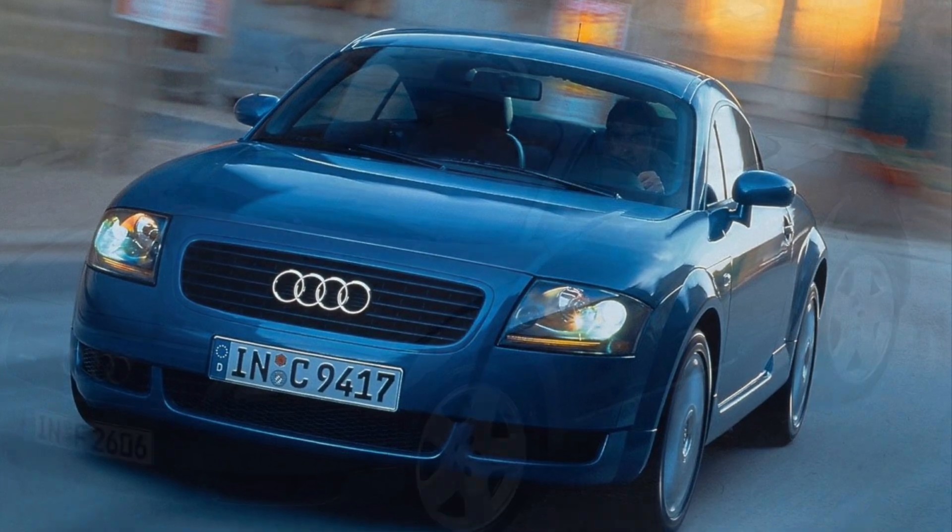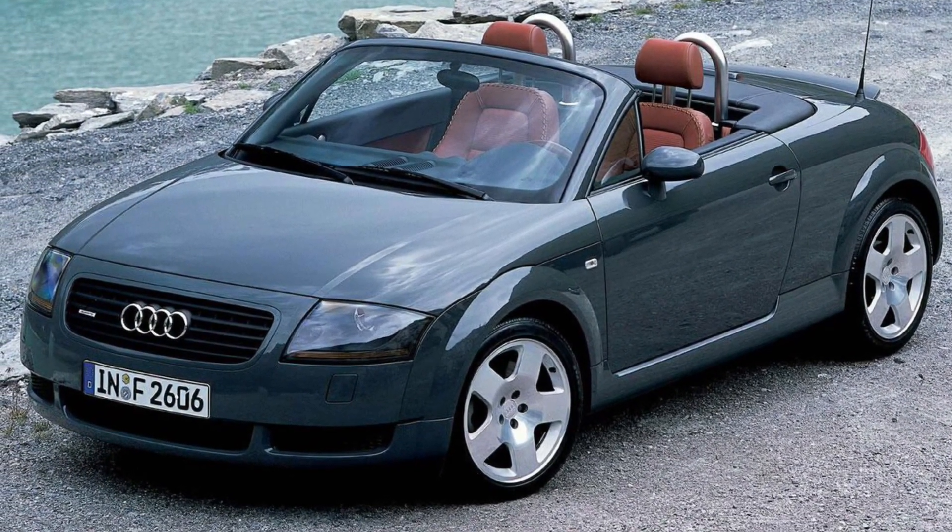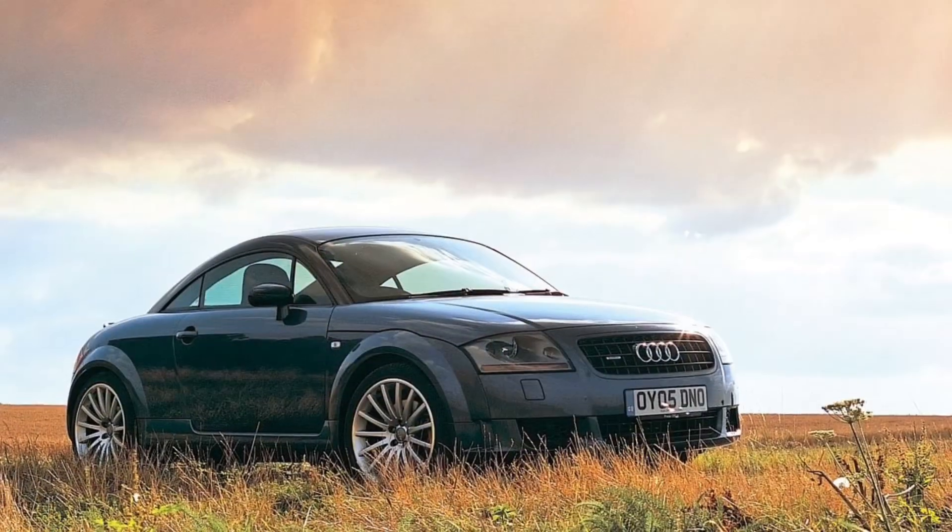The Audi TT is a true icon of the automotive world, combining stunning design, exhilarating performance, and top-notch craftsmanship.